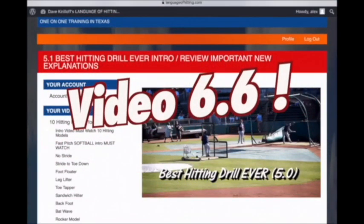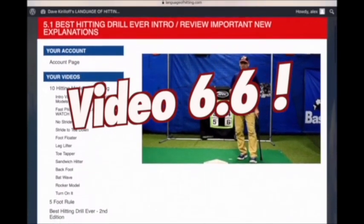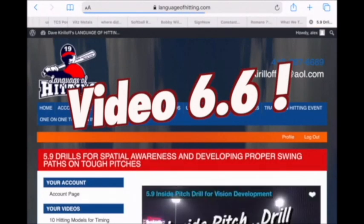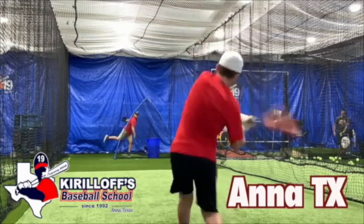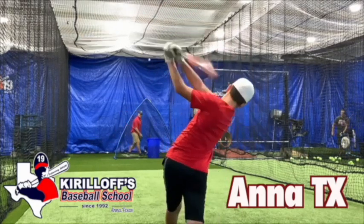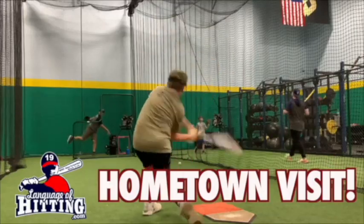From the 6.0 Best Hitting Drill Ever course, video number 6.6 specifically teaches hitters how to time your vision based upon your athletic disposition. The 6.6 video is marked as the most important video of this online course. No one else is talking about this element. Stop delaying your son or daughter's development — this is too important, they're worth it. When you order our 6.0 online course, if you pay a little extra, I will come to your hometown and visit and work with your son or daughter face to face.